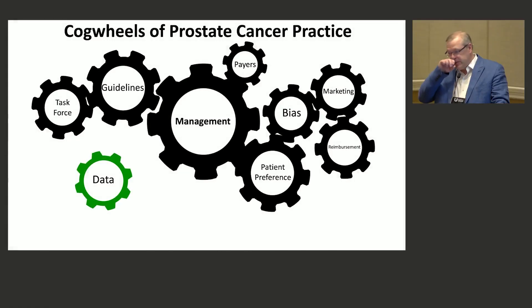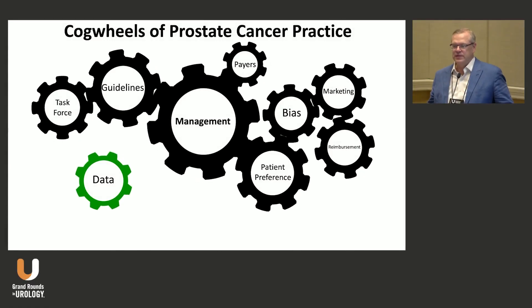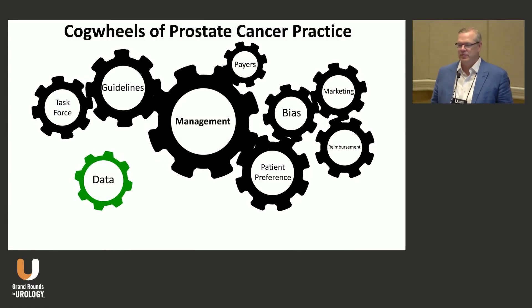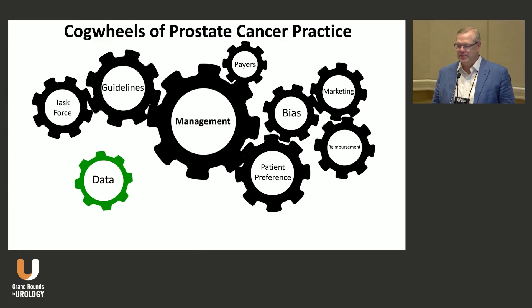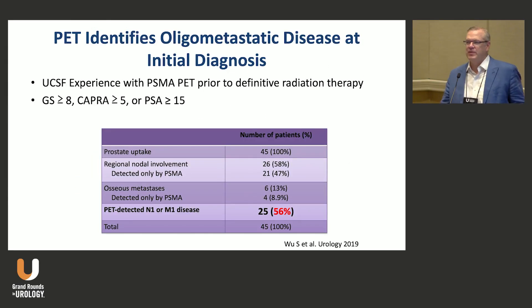Those are my disclosures and I think we all know there's been a seismic shift in prostate cancer management in a lot of different arenas. The question is how does data inform practice, because there are a lot of cogwheels influencing prostate cancer practice these days.